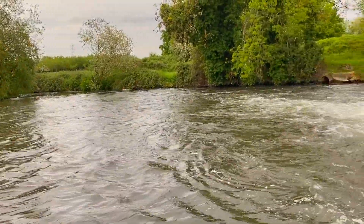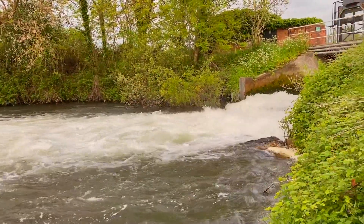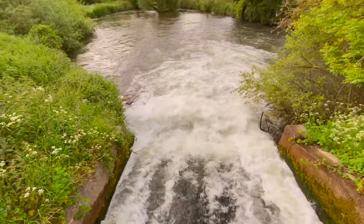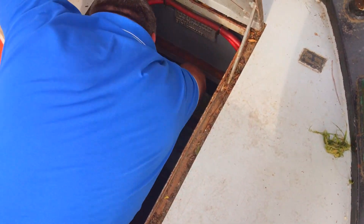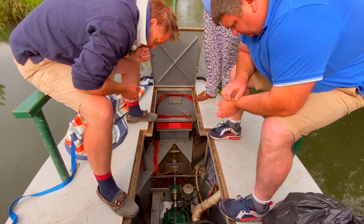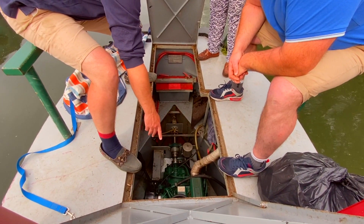As we travelled, the engine started to splutter and cough. Something was wrong. We checked the weed hatch in case there was anything around the prop that might be causing us a problem. Apart from a little bit of weed, there was nothing there. We opened the hatches and had a look. Was it the oil? The fuel? Something else? At this point we didn't know what the problem was.